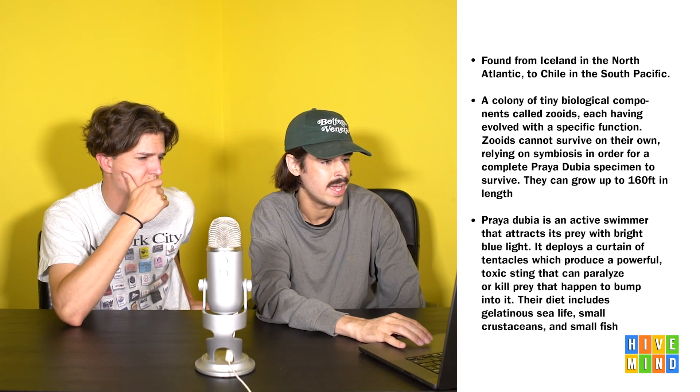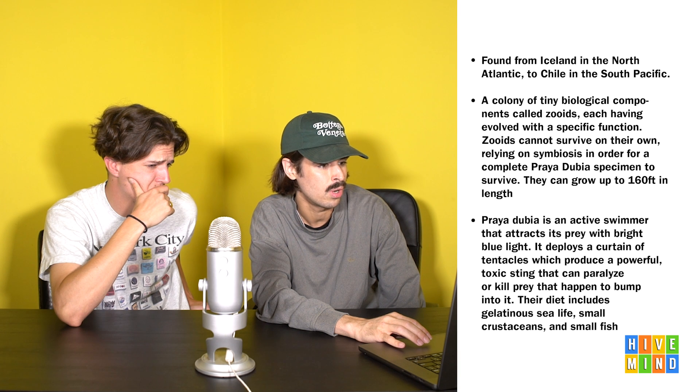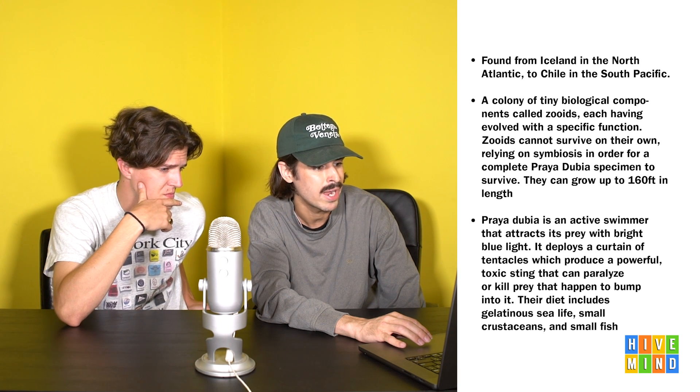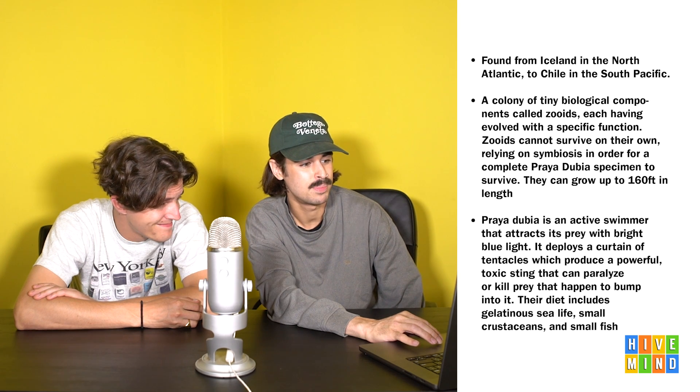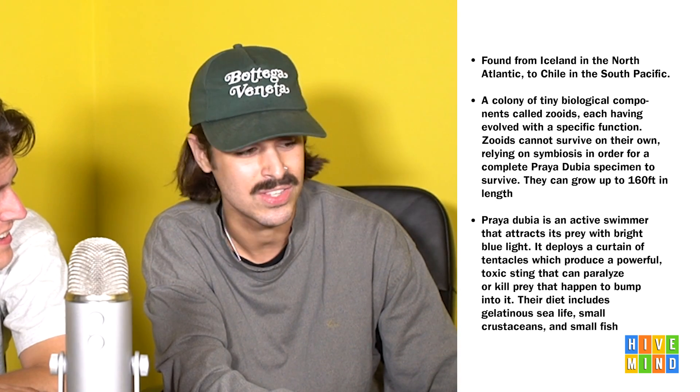Found from Iceland in the North Atlantic to Chile in the South Pacific, a colony of tiny biological components called zooids, each having evolved with a specific function. Zooids cannot survive on their own, relying on symbiosis for a complete Pryadubia specimen to survive. They can grow up to 160 feet in length - this is a true hive mind species. Pryadubia is an active swimmer that attracts prey with bright blue light, deploys a curtain of tentacles producing a powerful toxic sting that can paralyze or kill prey.